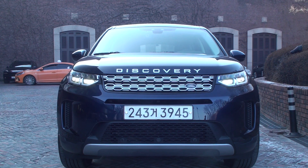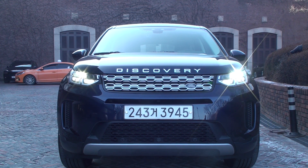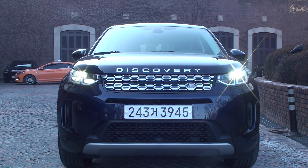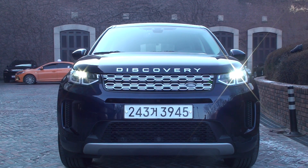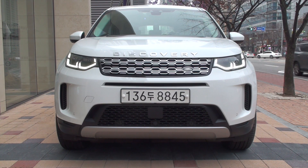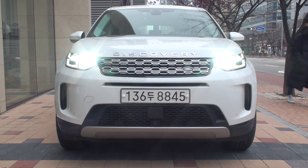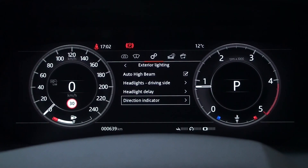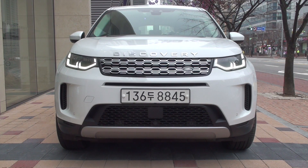Daylights on lower grade models light up like this. The headlamps and high beams light up like this. This is how it looks when the turn signal and emergency light are on — the daylight turns off and turns on as a turn indicator. The signature daylight is applied in the higher grade model. Headlamps and auto high beams are applied along with signature daylights to automatically turn on high beams on dark nights, depending on the setting. If the indicator setting is set to animation, the signature daylight turns off when the turn signal and emergency light are turned on, and the turn signal activates in this way.